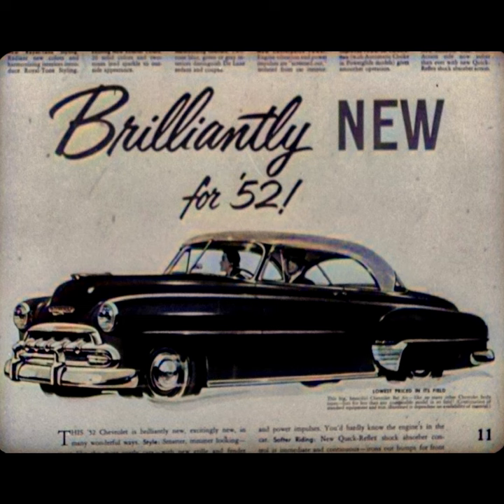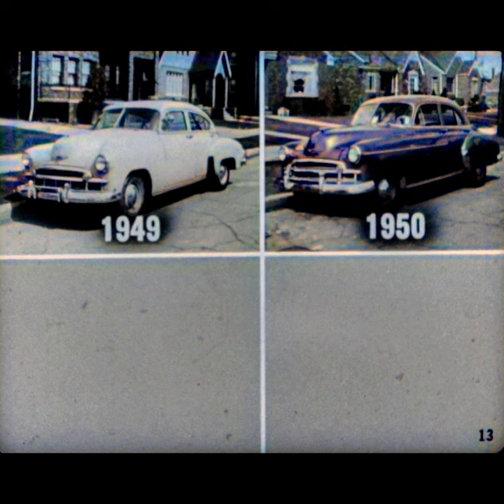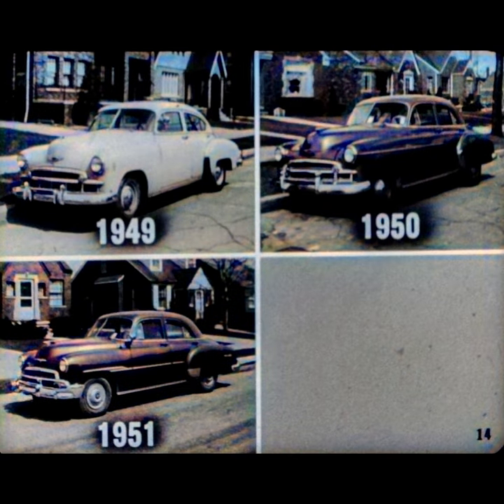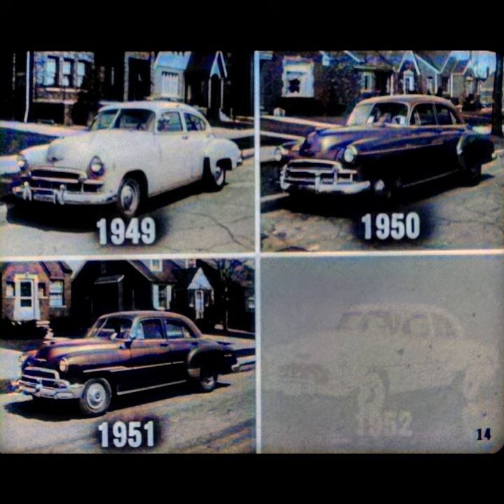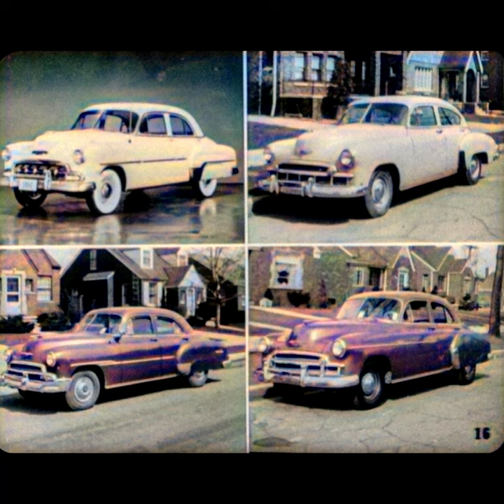"Brilliantly new for 1952" — apparently that's Chevrolet's theme for this year. But just what do they mean by brilliantly new? This is the Chevrolet Deluxe four-door sedan for 1949. Here's the 1950 model. Here it is for 1951. And here's the 52 model. The car Chevrolet calls brilliantly new for 52. Now let's take the numbers off and juggle the pictures around a bit — the same models, 49 through 52. It's a little difficult to tell which is which, isn't it? Would you say today's Chevrolet buyer is getting a car that's brilliantly new for 52?